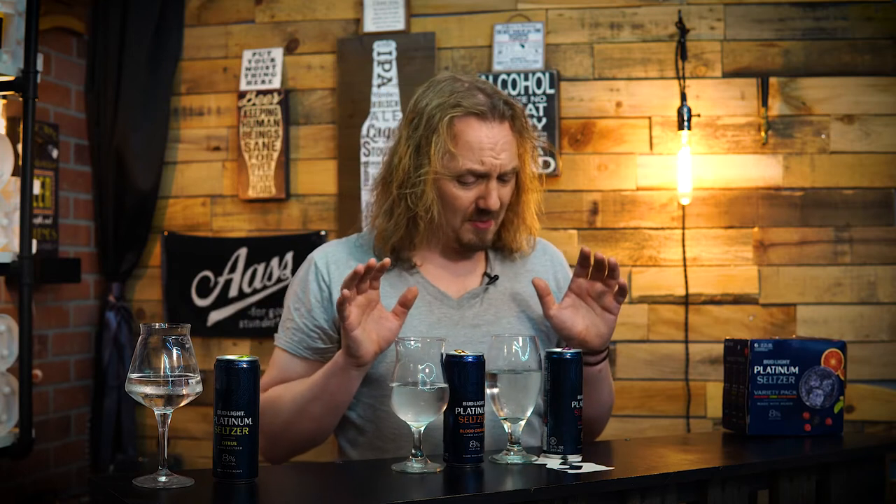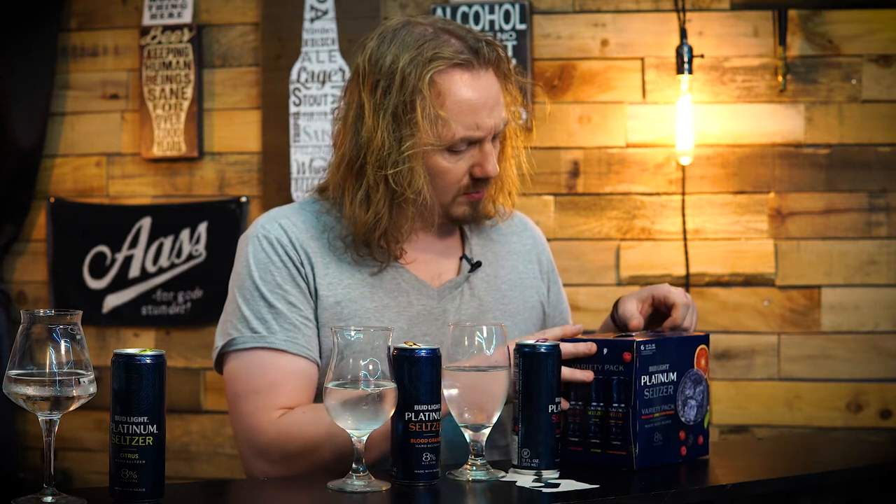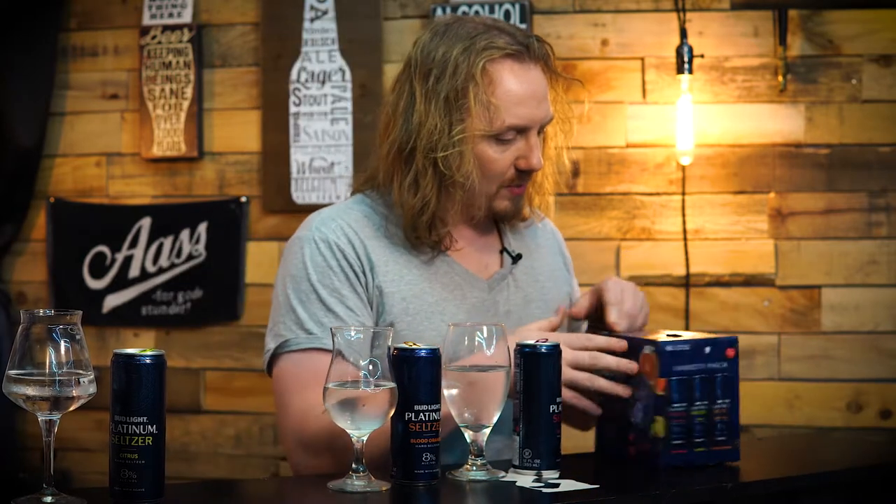These are the largest ABV beverages under the Budweiser name — Bud Light Platinum Seltzer. Wait a second: how can a Bud Light be the highest ABV item they have? I thought 'light' meant low ABV — or is it low calorie? Because Bud Light Platinum the beer is only 6%, Budweiser is only 5%, and this is 8%. Why wouldn't you name it Bud Ice Seltzer or something to signal it's your biggest? What a semantics issue.